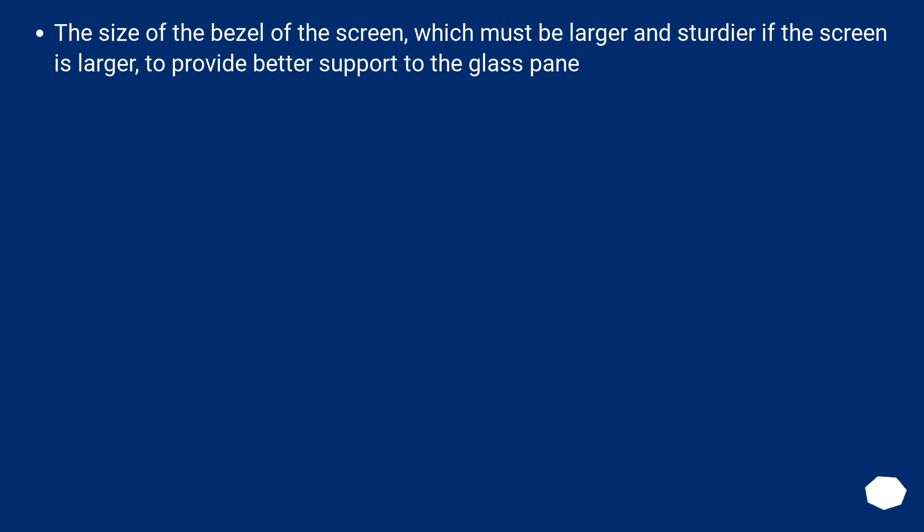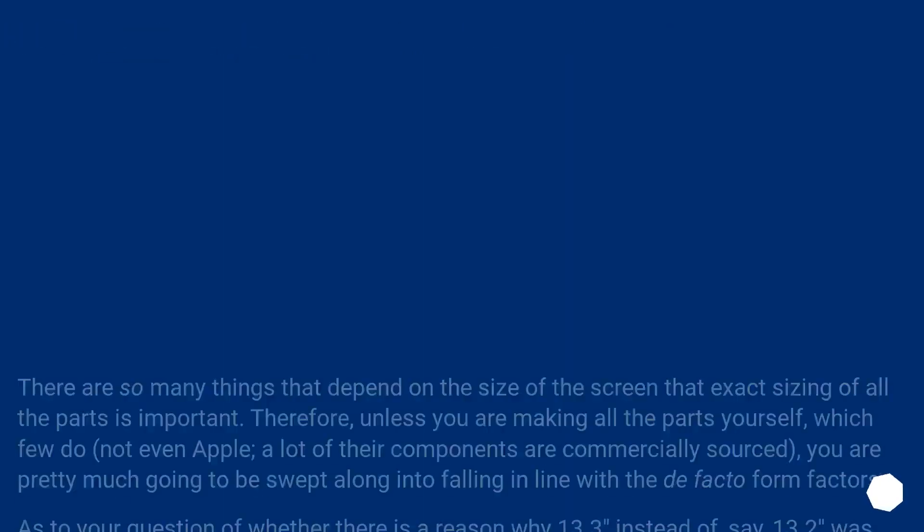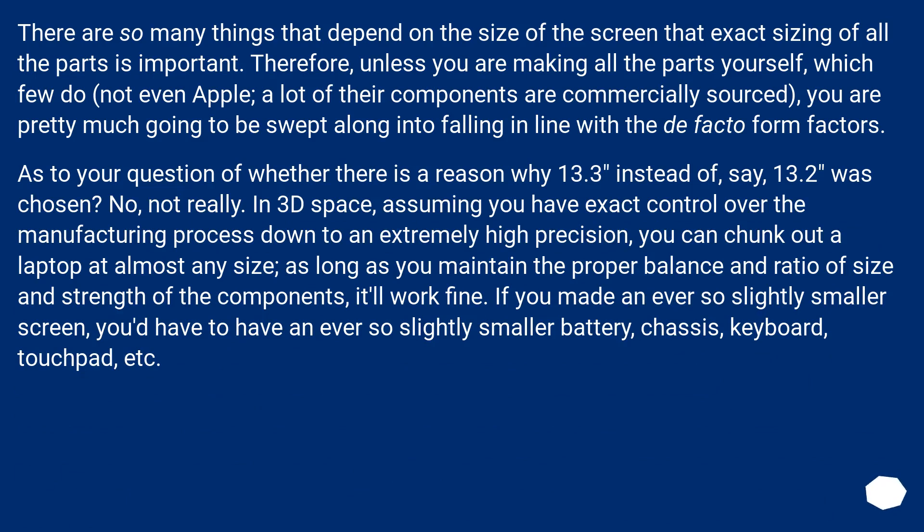The size of the bezel must be larger and sturdier if the screen is larger, to provide better support to the glass pane. There are so many things that depend on the size of the screen that exact sizing of all the parts is important. Therefore, unless you are making all the parts yourself — which few do, not even Apple, as a lot of their components are commercially sourced — you are pretty much going to be swept along into falling in line with the de facto form factors.